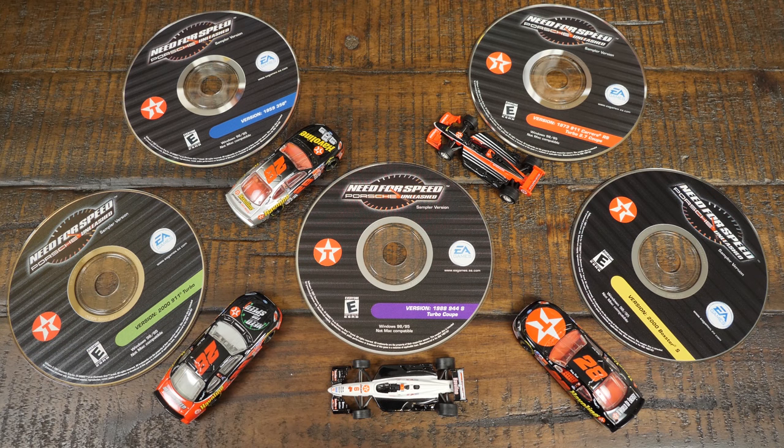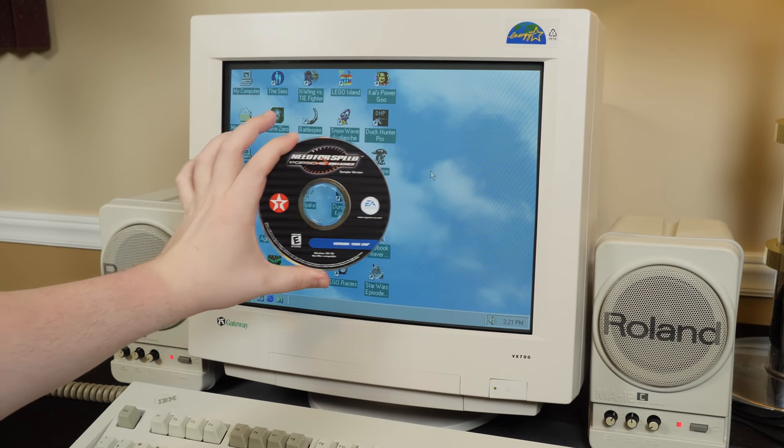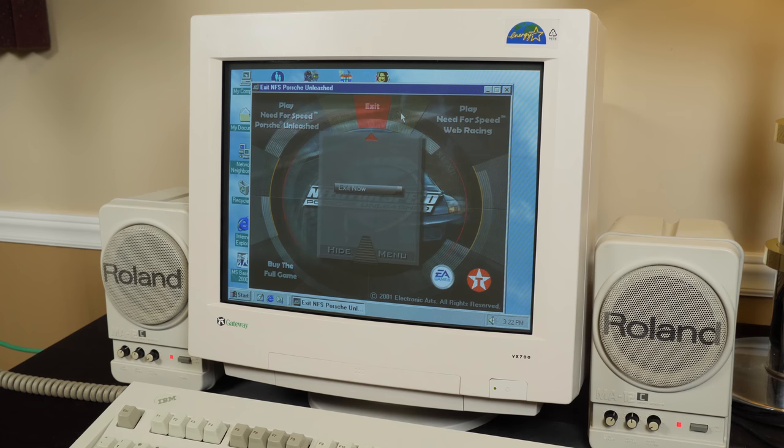Let's go ahead and install these demos on Windows 98. I'm curious if they come with the same track or anything like that. I'm gonna try these demos out in the order of the release of the cars that we'll be demoing, starting with the 1959 356. This sampler version is intended for promotional purposes only — and blah blah, legal stuff. The autorun looks pretty much like what you would get with the full game except it's way laggier and it has these different menus here.